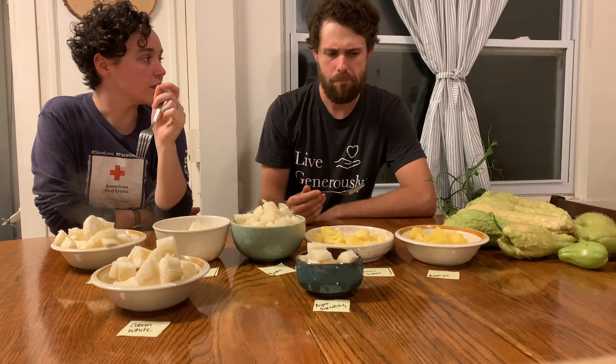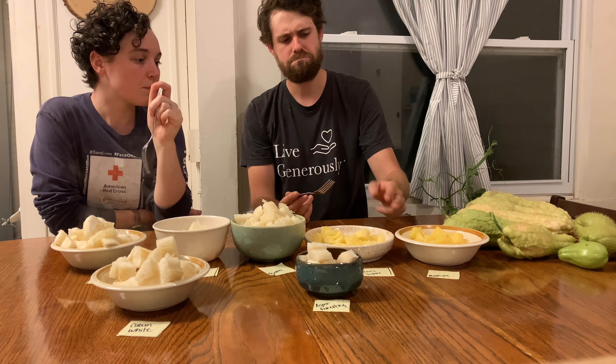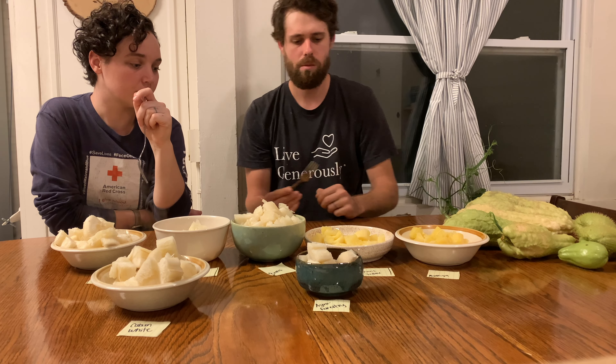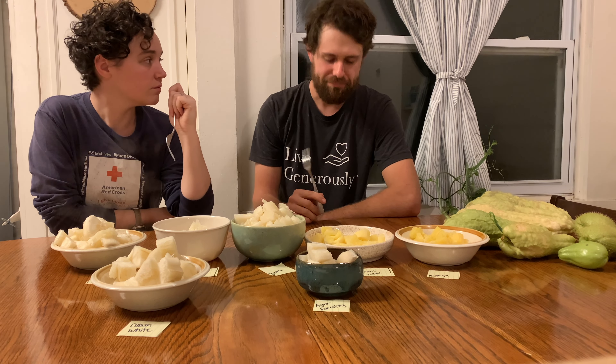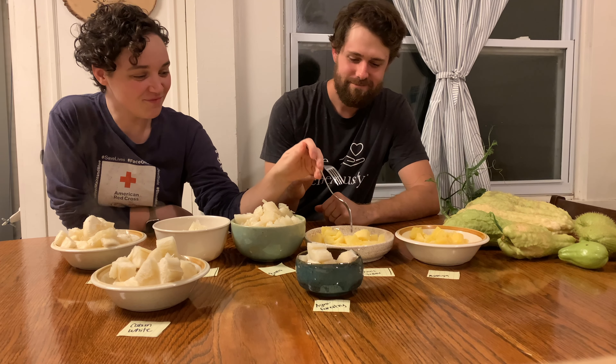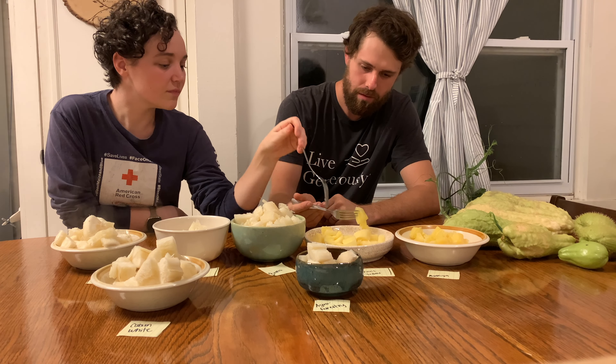One thing we did want to note is these two yellow ones cooked way faster than the rest. They'll dissolve into paste if you cook them as long as we did these other ones. So we'll go ahead and start with Mantega.